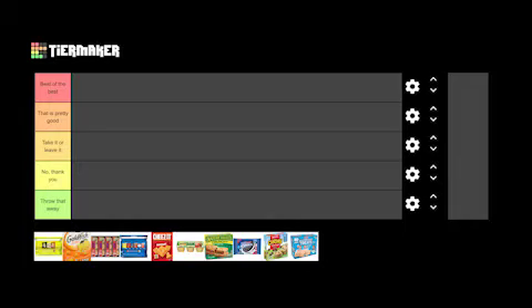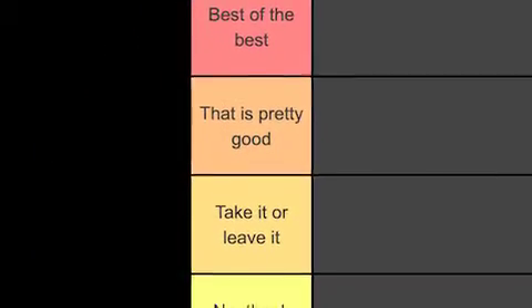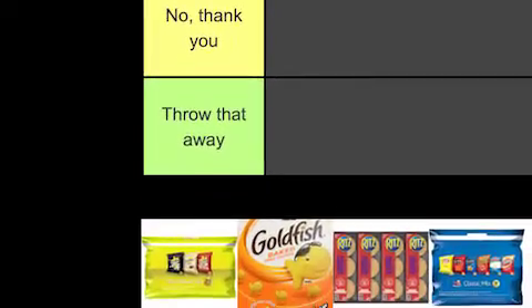Guys, we need to revise this list, and we need to revise it quickly. That is a terrible, terrible list. So guys, on our tier list we have 5 different items here: Best of the Best, That is Pretty Good, Take it or Leave it, No Thank You, and at the bottom, Throw That Away.